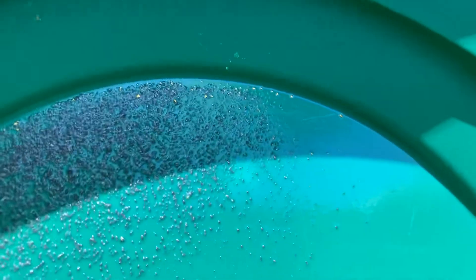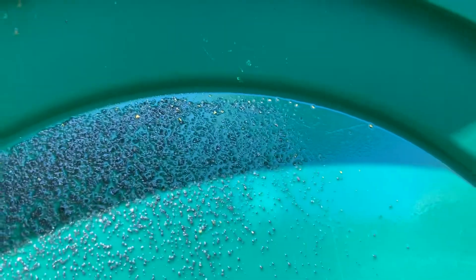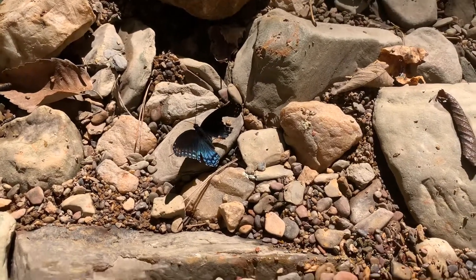All right everybody, here's another cleanup — not too shabby. Poor little guy, what happened to you?